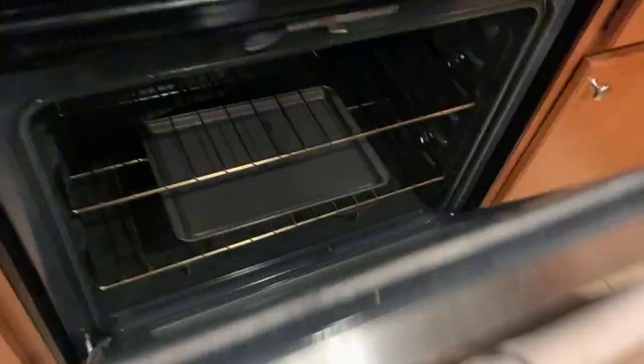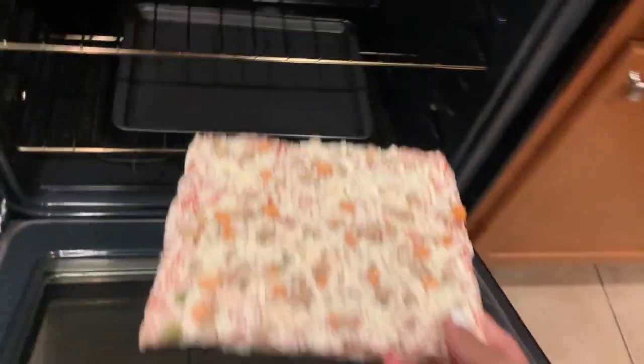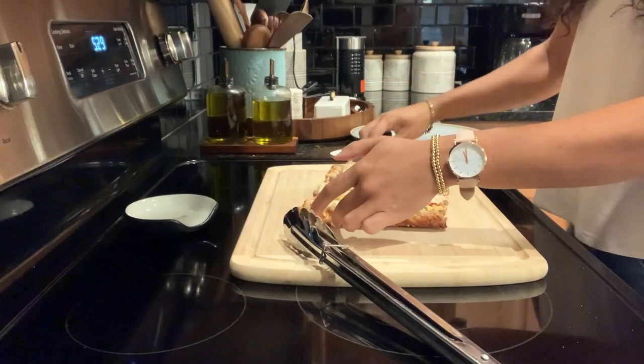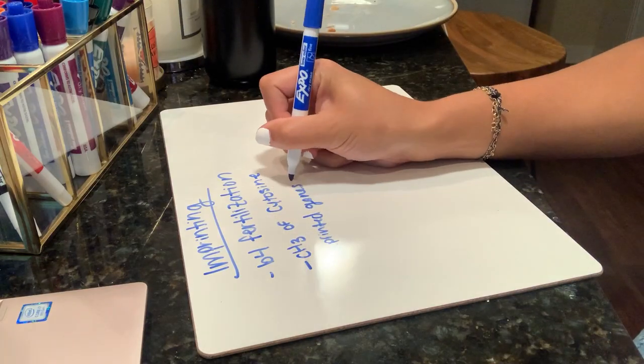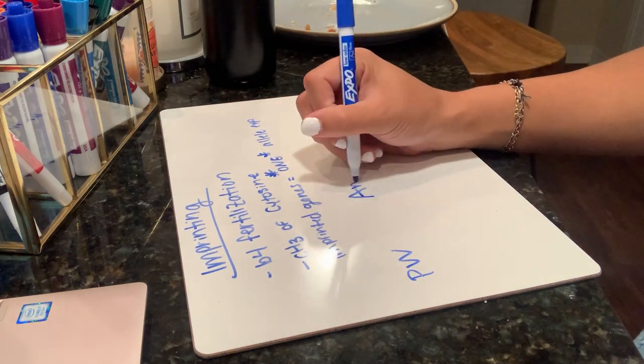Back from class — went by quickly. The bagel shop was closed so I'm making a pizza at home. Going through learning objectives, filling knowledge gaps, looking up terms — it feels like quality studying. But every 10 minutes I'm on my phone or distracted. I'm just not a fan of studying in the evenings.